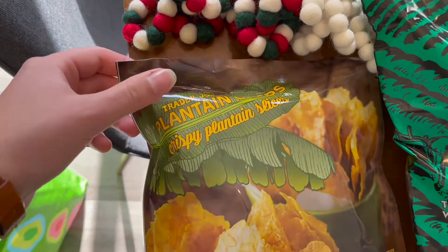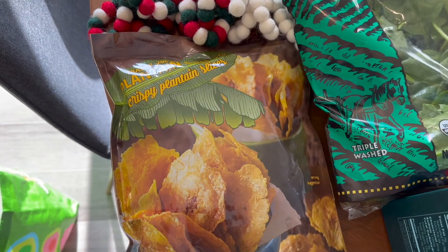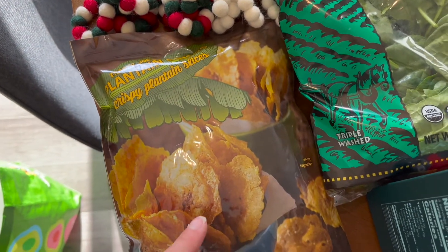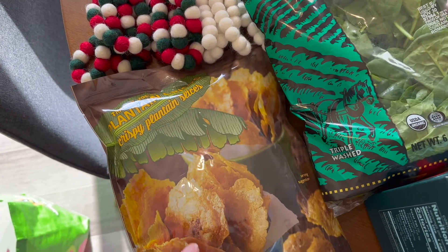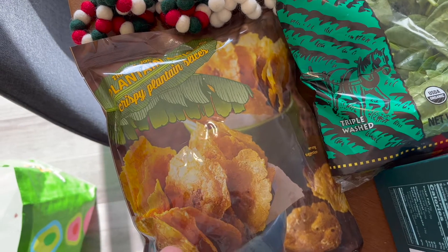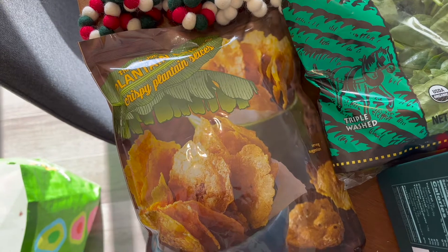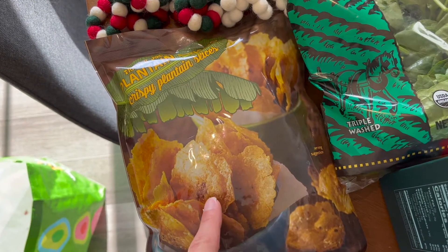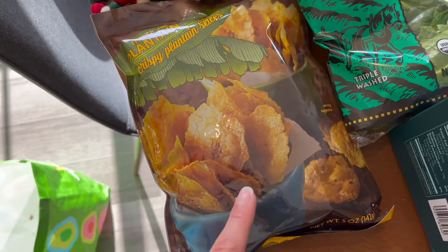These plantain crisps are relatively new, I believe. I've tried one other bag and I devoured them — these are so good. They have a couple of other types of plantain chips at Trader Joe's, but I like these the best. They have a thicker kind that is unsalted or just salted, and then a sweet one, but these are really thin and salty. I really like these a lot.